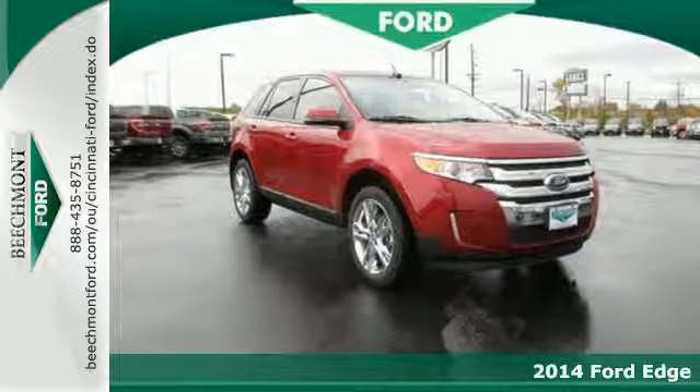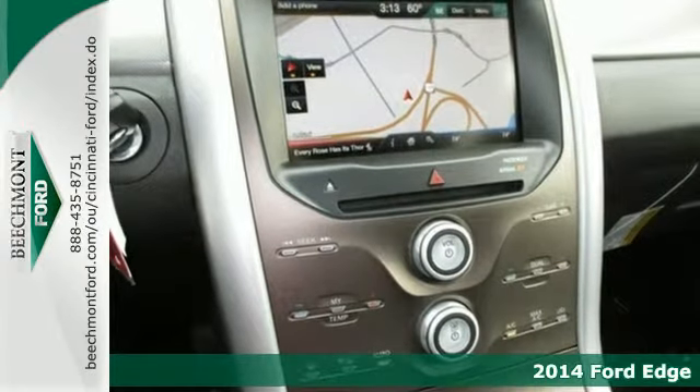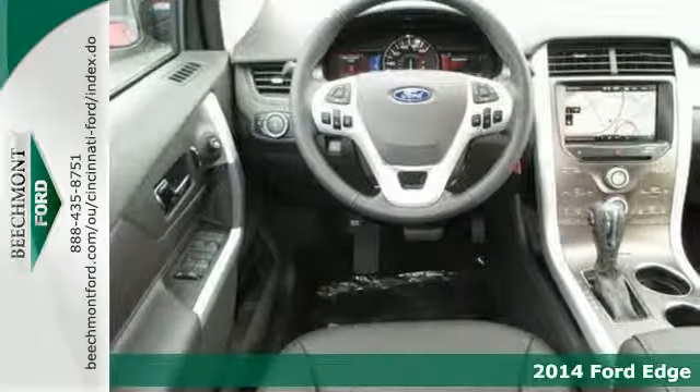Here's a 2014 Ford Edge. Ready for whatever you have in store, the Ford Edge embraces beauty and power, yet makes safety its top priority.